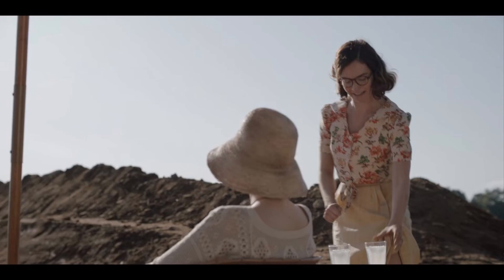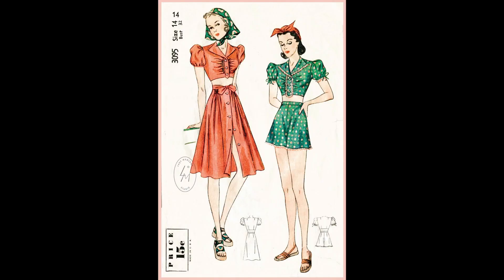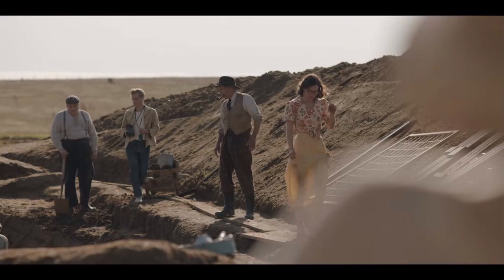The next outfit we see Peggy in is this button-up shirt that's quite short and tied in the front — almost like a cabbage tie front — which would have actually been worn at the time, something that women would wear for the summer. It's definitely not work wear, but because they're at a dig site, that would probably be okay.